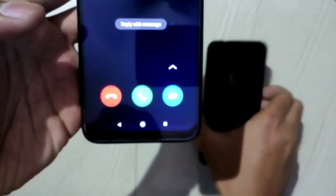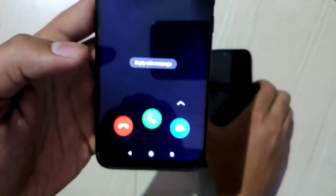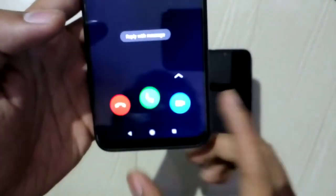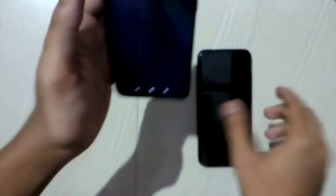I am making the call and switching to the other device. The left device receives the call — you can find a green button and a blue video call button. Using the green button you can answer by voice call, and using the blue button you can answer by video call.